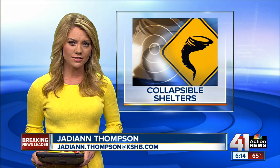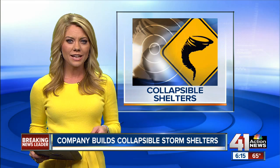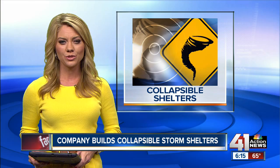When a tornado strikes, homeowners look for protection. Since Monday, companies that make safe rooms have answered a lot of calls, including a company in Harrisonville. Their shelter collapses down to 17 inches wide and only a few feet tall when it's not in use. Watch as we show you how it stands up to the test at the National Wind Institute at Texas Tech.